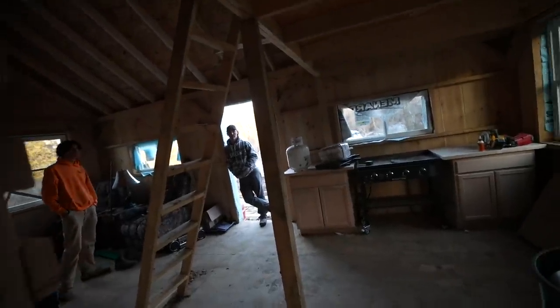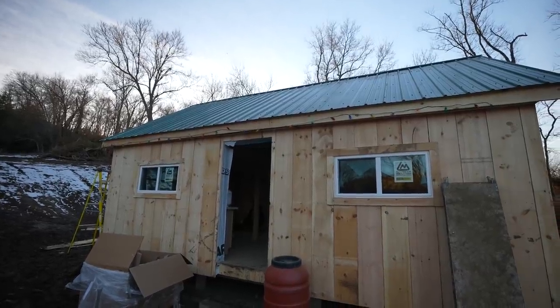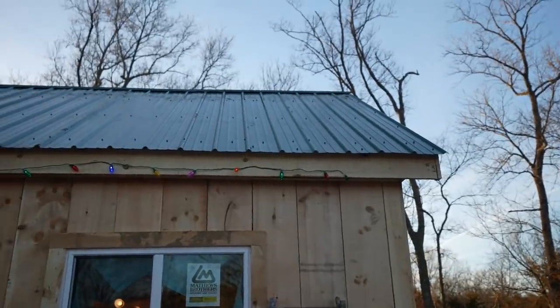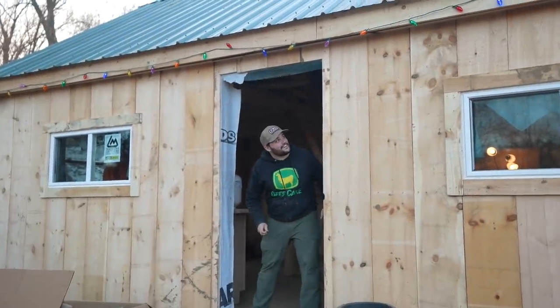They work! You can hardly see them yet but yeah, they work. They're on. You can see them a little better now. Come look inside — come look at the tree. We've got the lamp over here. Look at the cabin all lit up — this looks good. I like this.